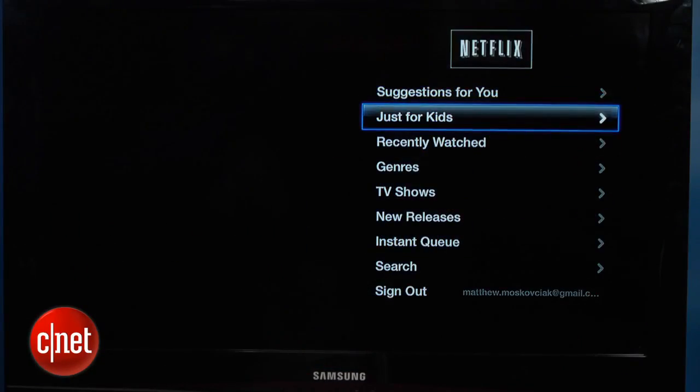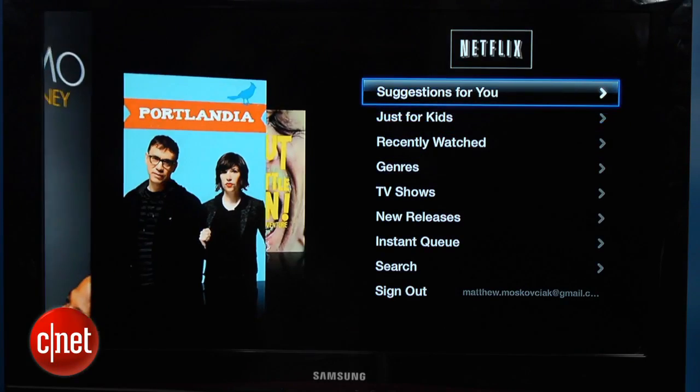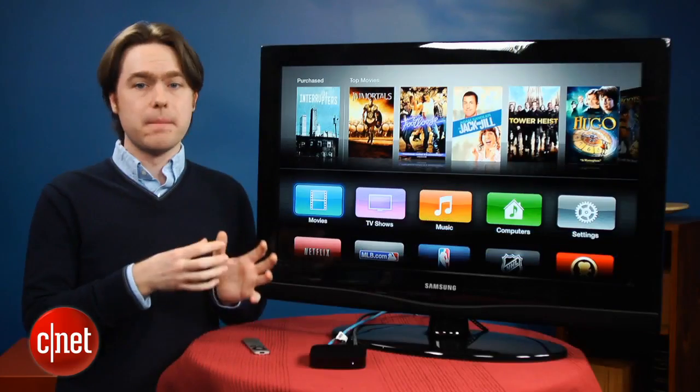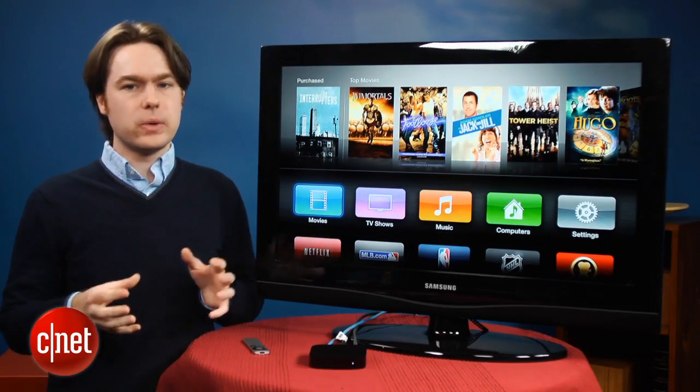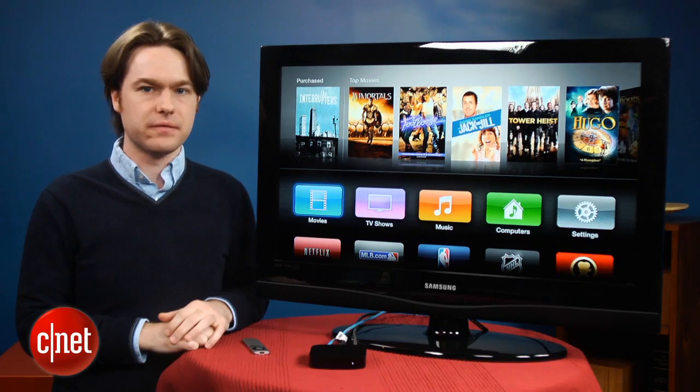Once you go inside the Netflix or MLB.tv app, the interface looks a lot like the old-style Apple TV interface, so there's not a real big upgrade there. Aside from the main home screen and some of the tweaks inside the iTunes Store, there's really not that much different about the new Apple TV interface.